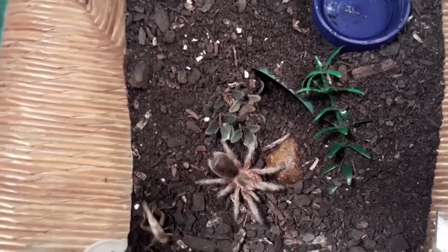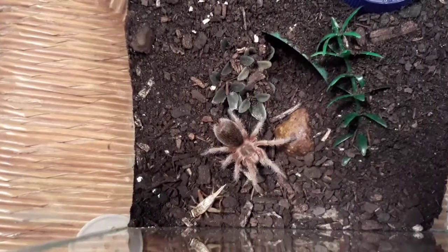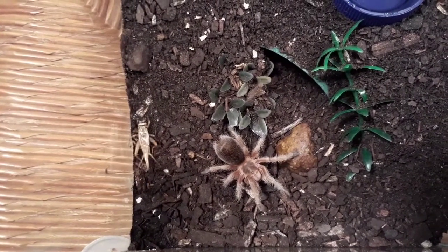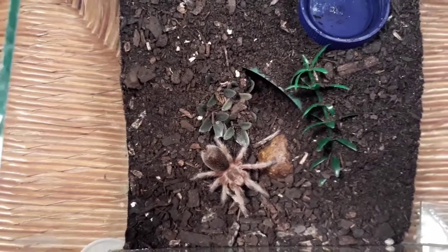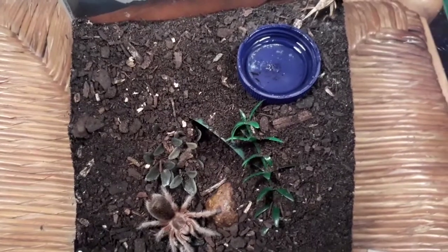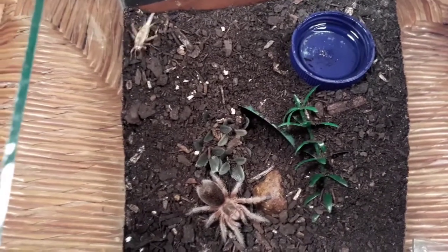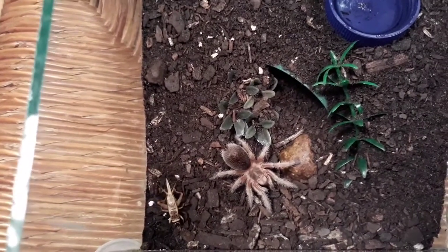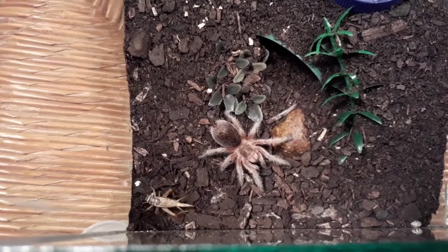We've got an active cricket at least. I'm not sure which color form this one's going to turn out to be. I'm hoping it's the red color form because that's really nice, but the pink one is also very nice. I'm hoping to see soon with the moults, but I don't know what kind of stock it came from.